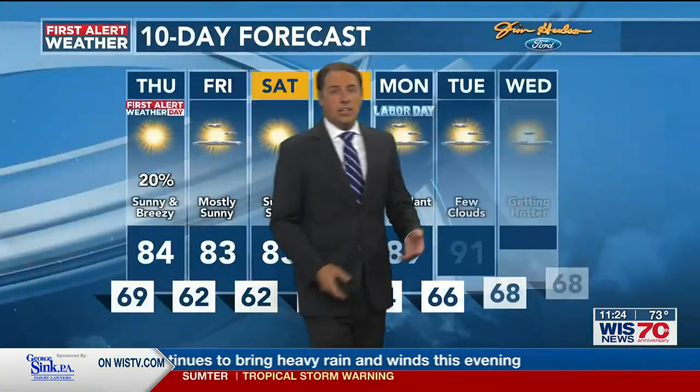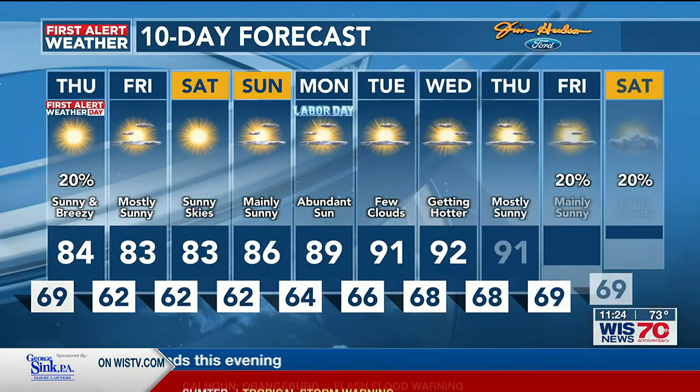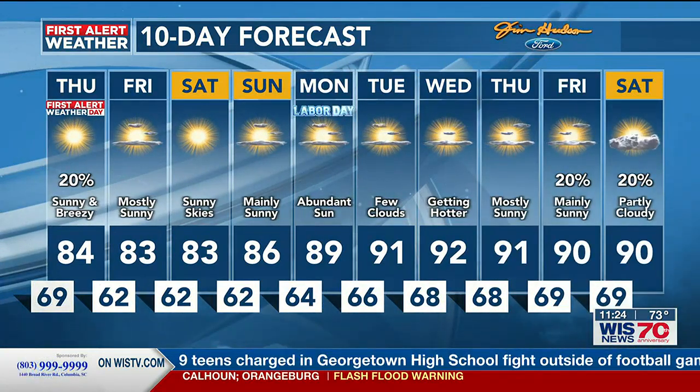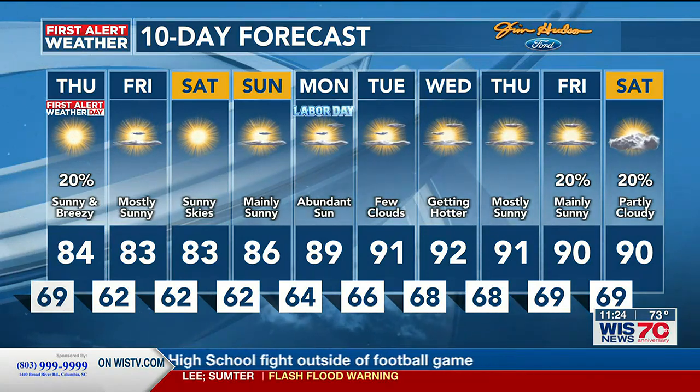We'll continue to have sunshine heading into the weekend, with temperatures in the low to mid 80s Saturday and Sunday, upper 80s for Labor Day Monday, and then getting back into the low 90s with more sunshine into much of next week.